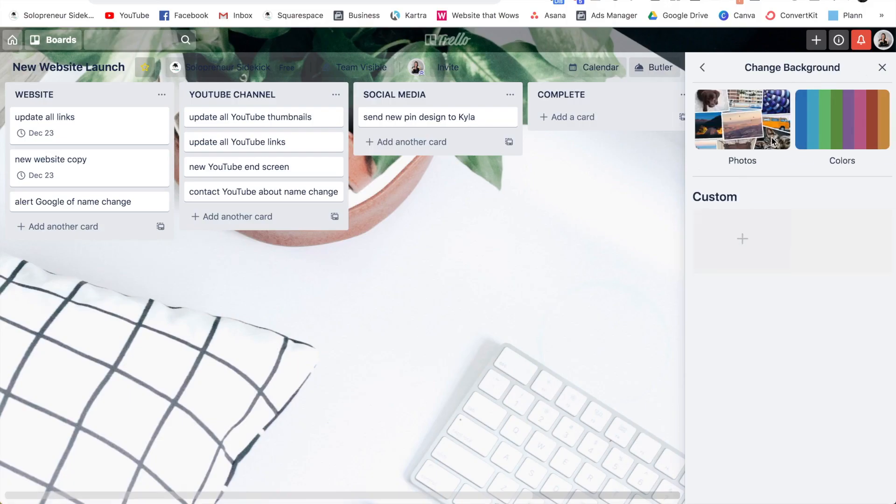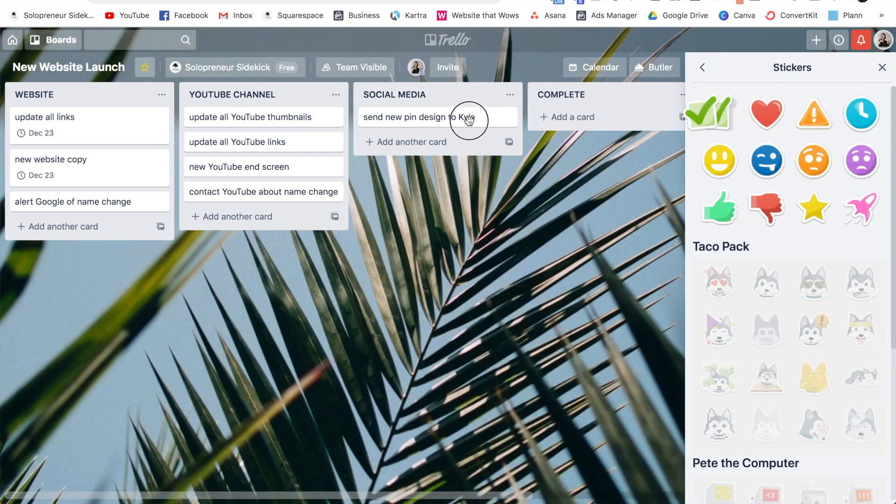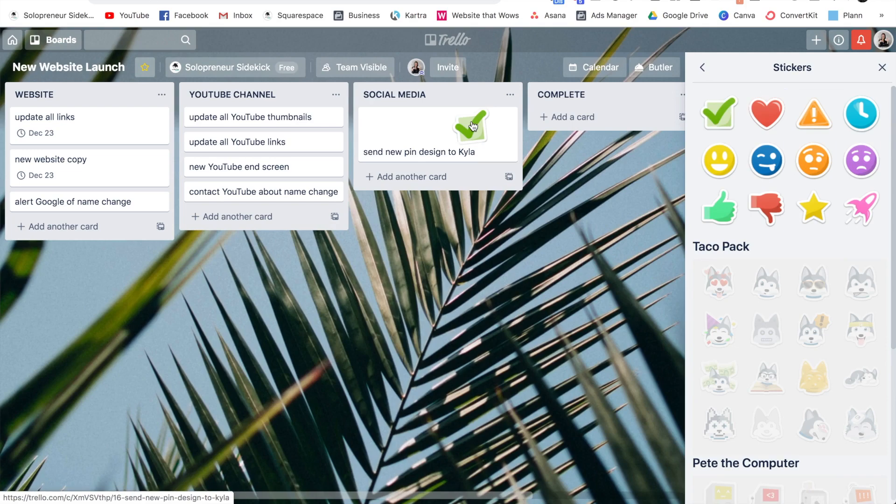One thing I do miss about Trello is how visual it was. It was nice to be able to change the background photo and to add things like stickers onto my cards. So while I do miss a few small details like that, the benefits of Asana still outweigh those for me.